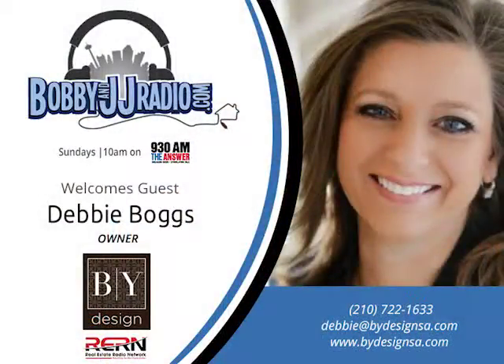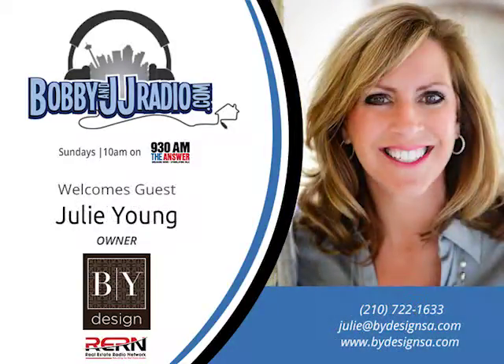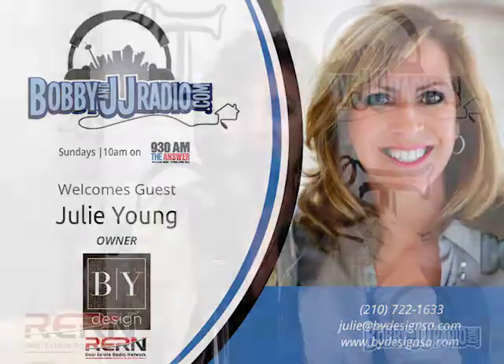Welcome back to Bobby and JJ Radio. This is Julia Young and Debbie Boggs, and we are with By Design Home Staging. We would love to help any realtors out there that need help moving their listings. Our telephone number is 210-722-1633 and our website is bydesignsa.com — we'd love to hear from you.